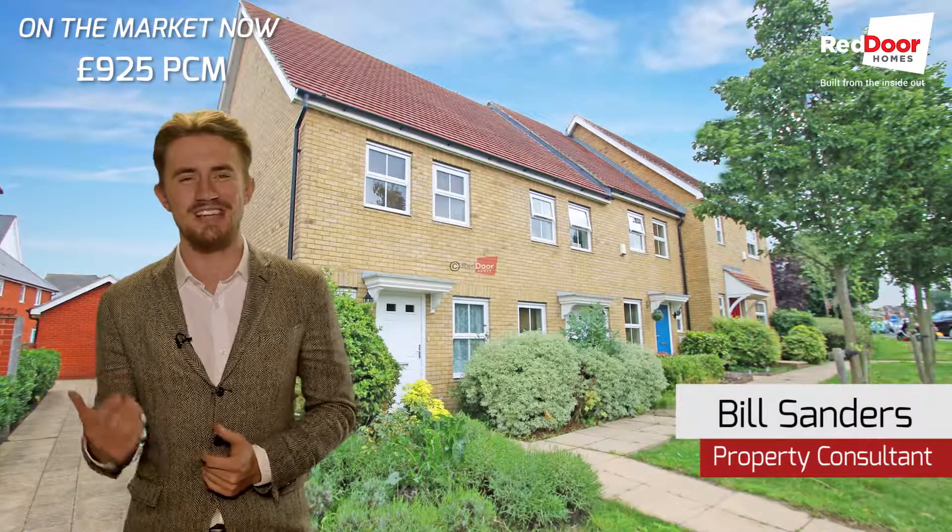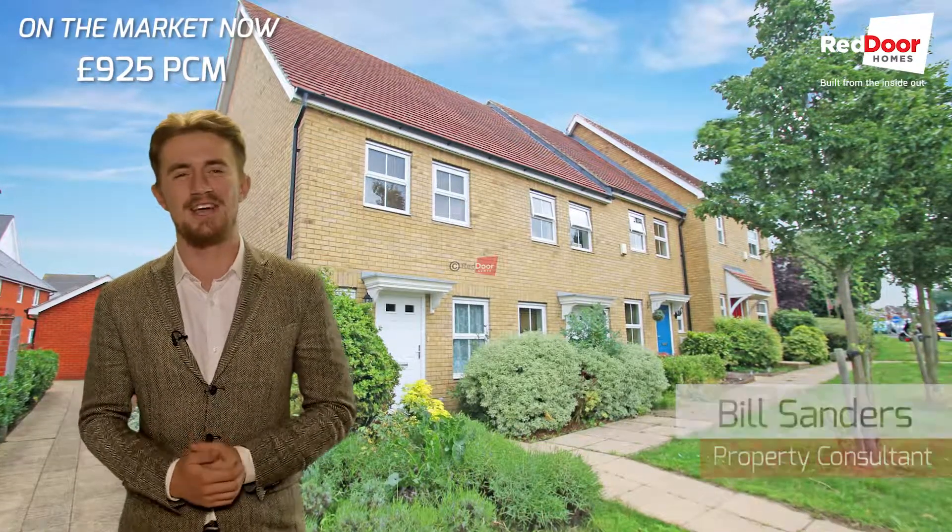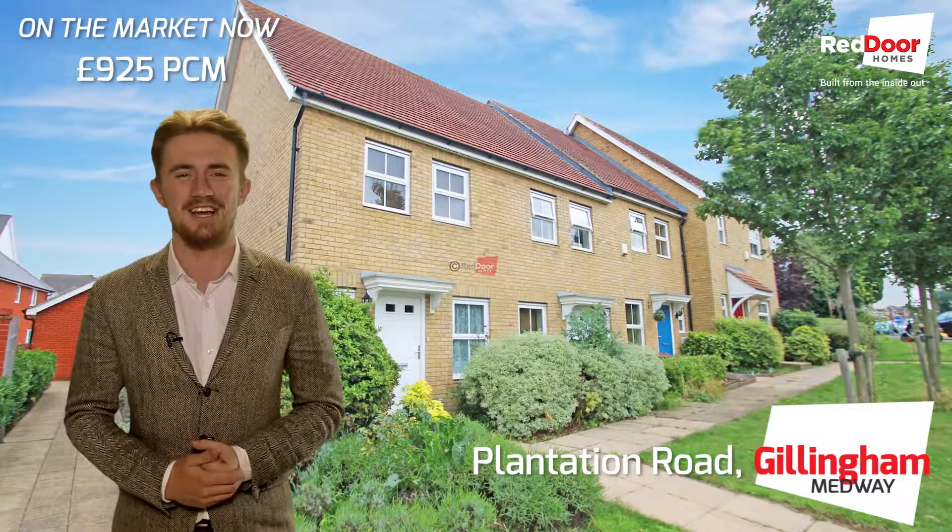Hi, Bill here, and today I'm offering you the opportunity to rent a beautiful two-bedroom house in a pristine new development on Plantation Road in Gillingham.